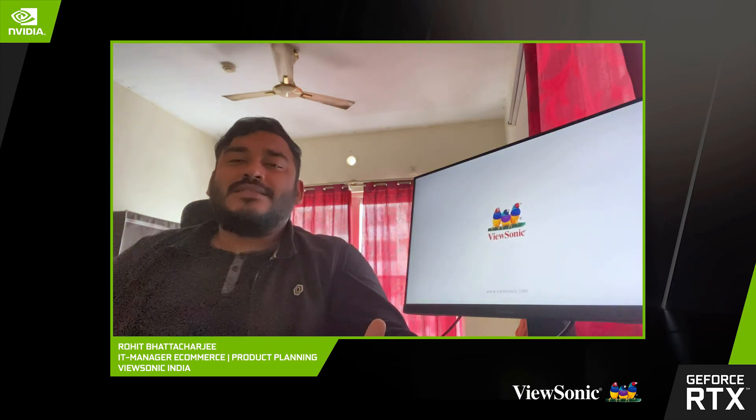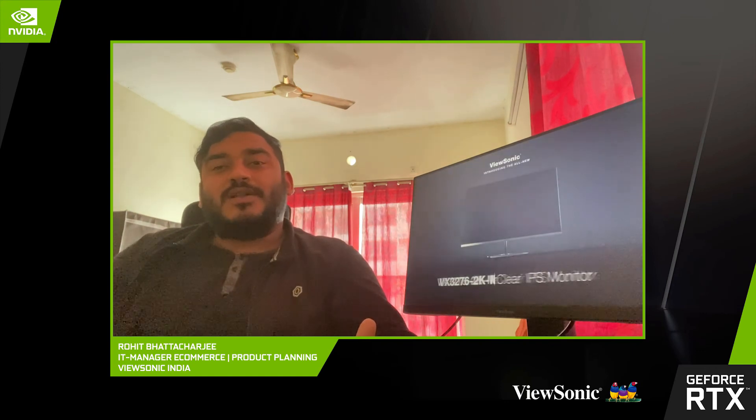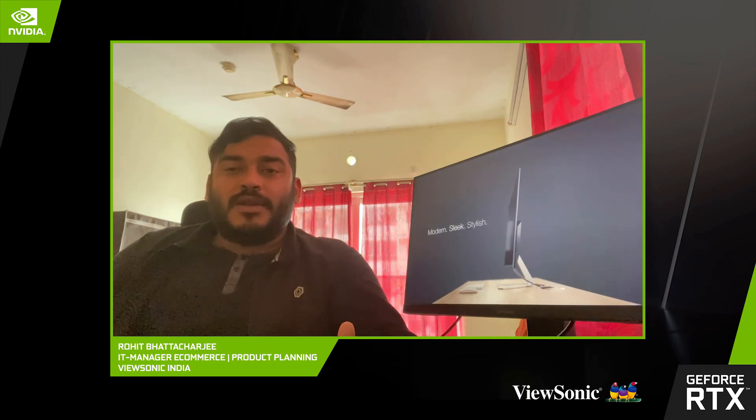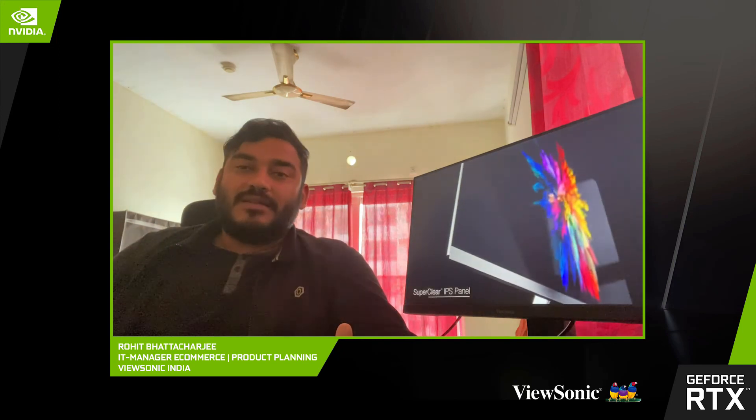To summarize, we have the Omni series, which is the VX crossover monitor series, along with the Elite series, which we are heavily promoting now in India. It's an extremely premium, sturdy-looking monitor for all gamers out there. Thank you.